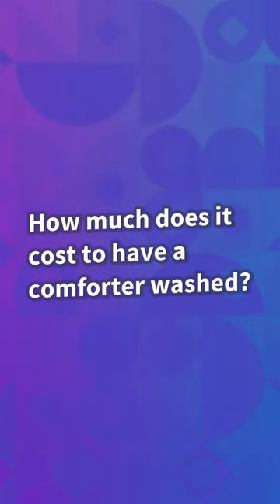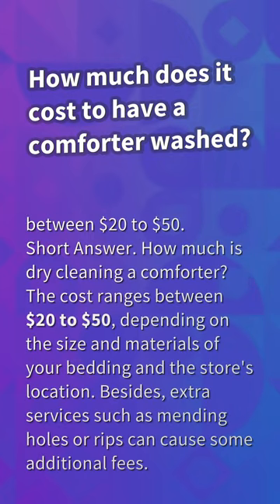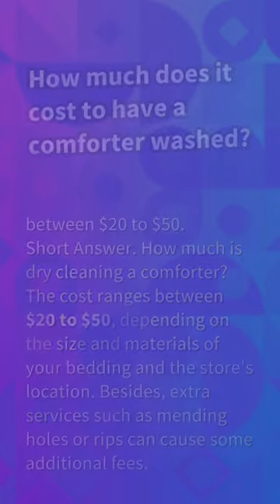How much does it cost to have a comforter washed? How much is dry cleaning a comforter? The cost ranges between $20 to $50, depending on the size and materials of your bedding and the store's location. Besides, extra services such as mending holes or rips can cause some additional fees.